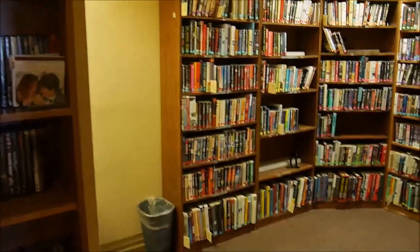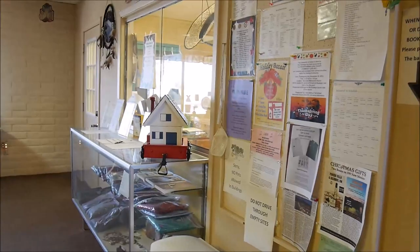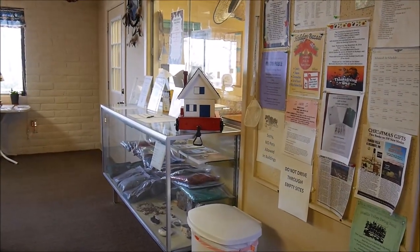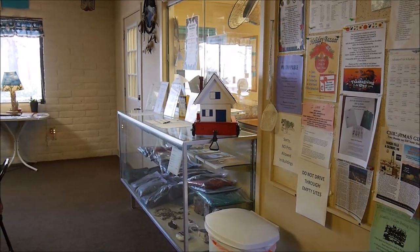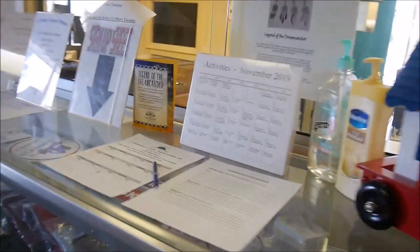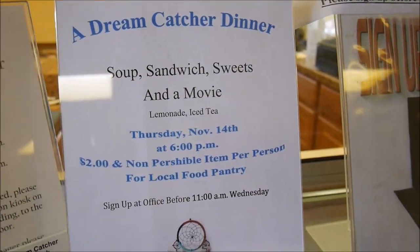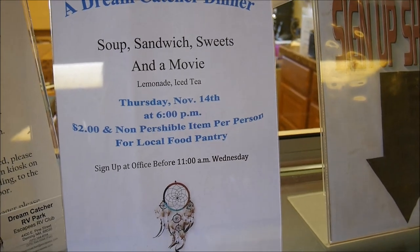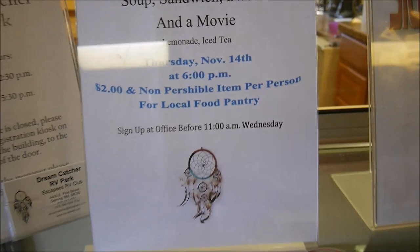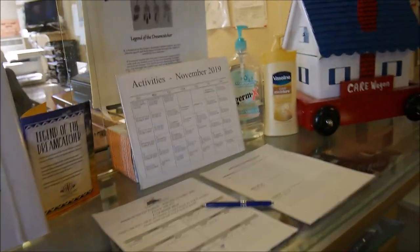Here is the office where you can sign in for different activities. For example, tomorrow there's something called a social — soup, sandwich, sweets, and a movie. Two dollars plus a non-perishable item per person for the local food pantry. You have to sign in. That's sweet.